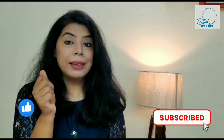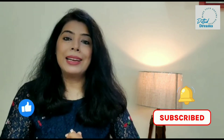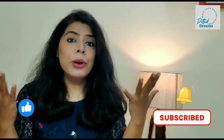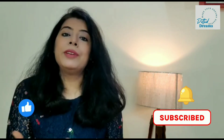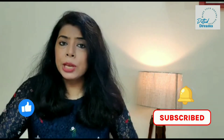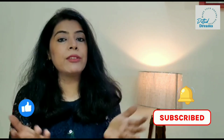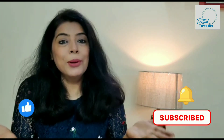Keep watching me, do like, subscribe, hit the bell icon, and keep encouraging me. I will keep coming up with more interesting and useful videos. Take a lot of care of yourself, keep smiling, keep styling, and keep glowing. Bye!